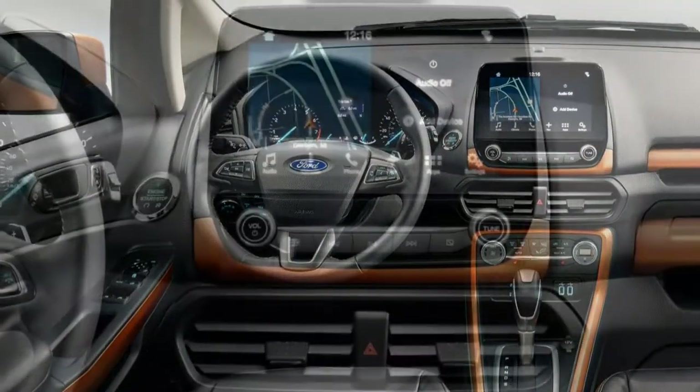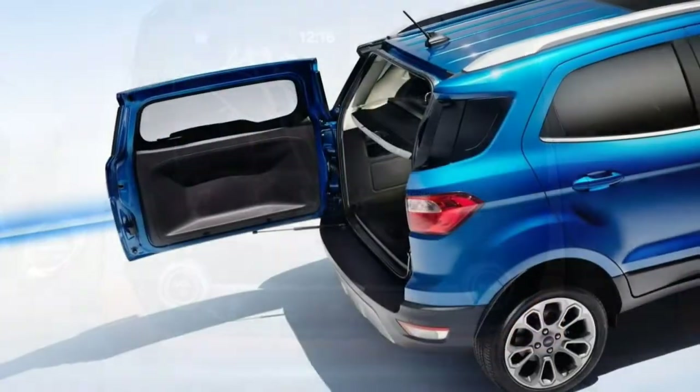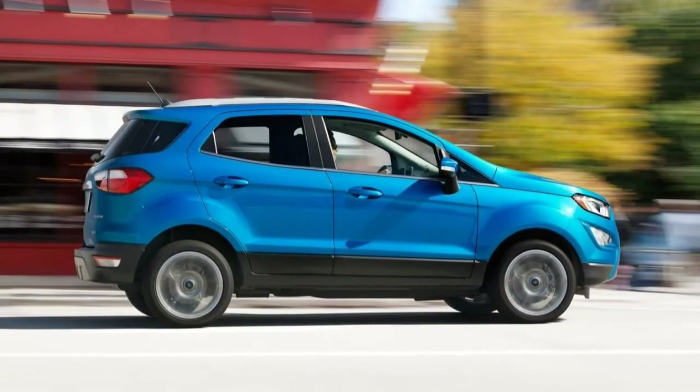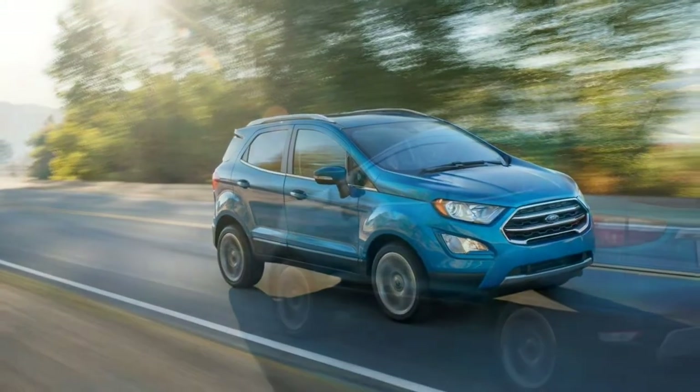The luxurious Titanium builds off the contents of the SE with convenience package, further adding 17-inch wheels, body-colored bumpers, heated mirrors, automatic wipers, an auto-dimming rear-view mirror, leather upholstery, blind-spot monitoring, and a 10-speaker Bang & Olufsen premium audio system with HD radio.